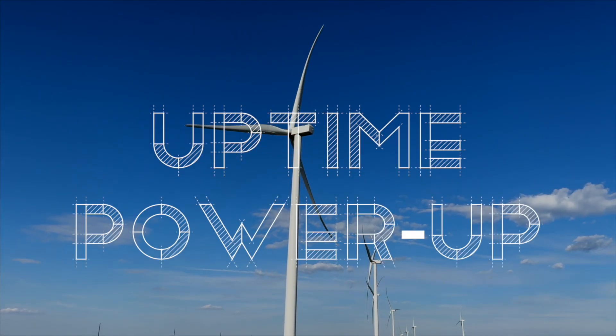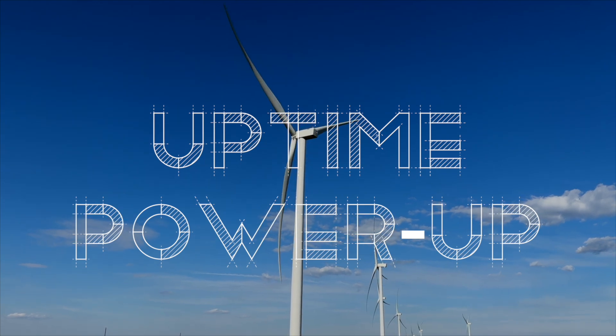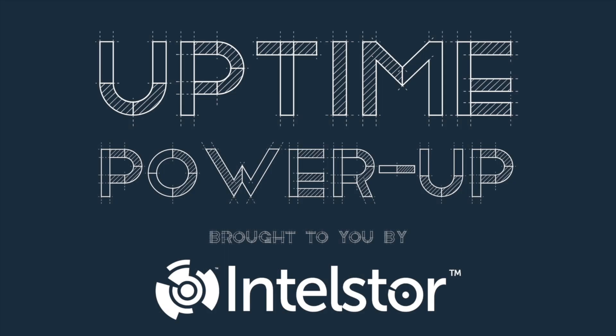Welcome to Power Up, the Uptime podcast focused on new, hot-off-the-press technology that can change the world. Follow along with me, Alan Hall, and Phil Totaro, as we discuss the weird, the wild, and the game-changing ideas that will charge your energy future.